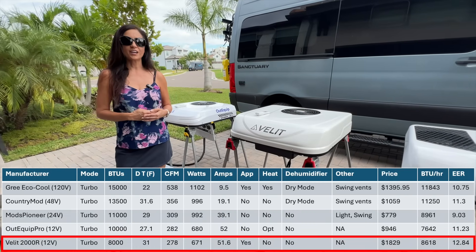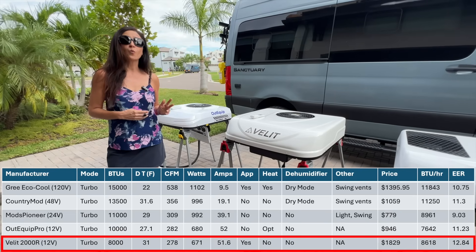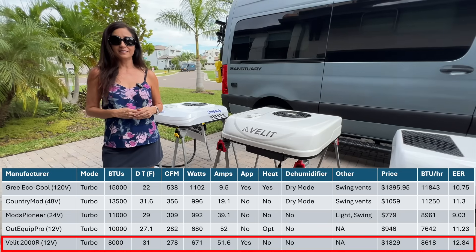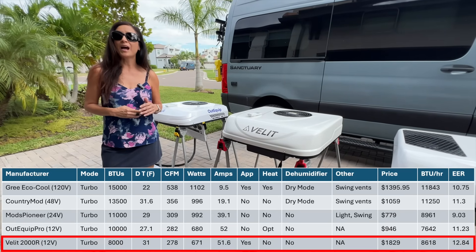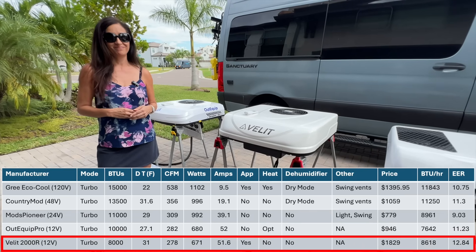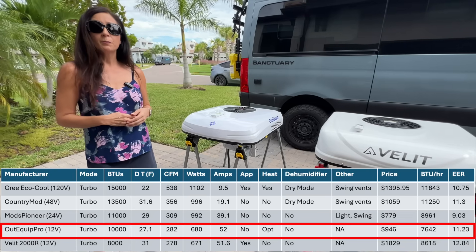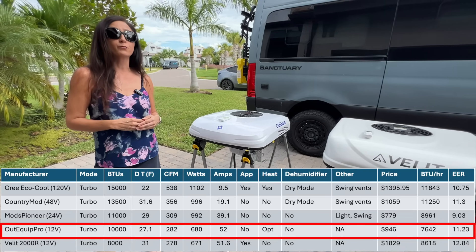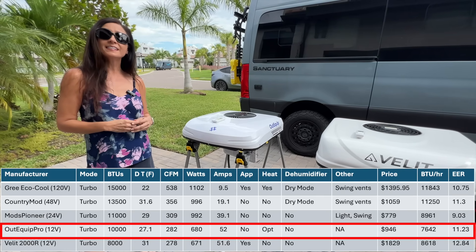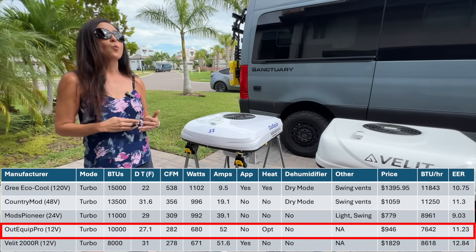Let's start with the 12V VLIT 2000R. It had the lowest power draw and proved to be the most efficient AC of the group. This AC is performing well above its 8,000 BTU rating, making it the best choice for someone with a small, well-insulated space. It's the perfect choice for the ultimate power-sipping van lifer, providing you can afford its lofty entry price and don't need it to provide heat. As for the 12V OutEquip Pro, it has a higher BTU rating than the VLIT, but that is not consistent with my test results as the VLIT performed better. It does have a decent Delta-T, good efficiency, takes up minimal roof space, and is less expensive than the VLIT 2000R — a budget-friendly option for a small, well-insulated space.